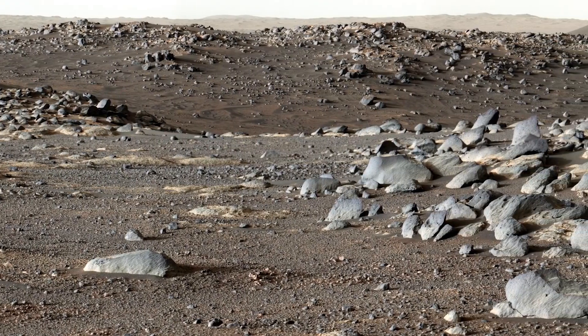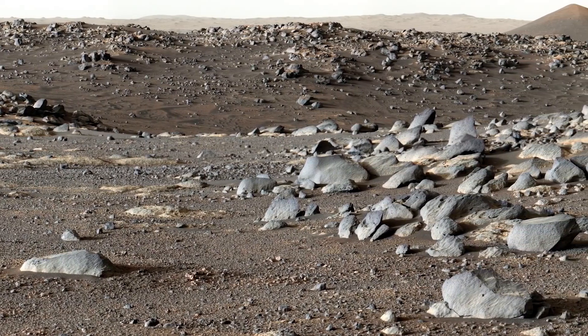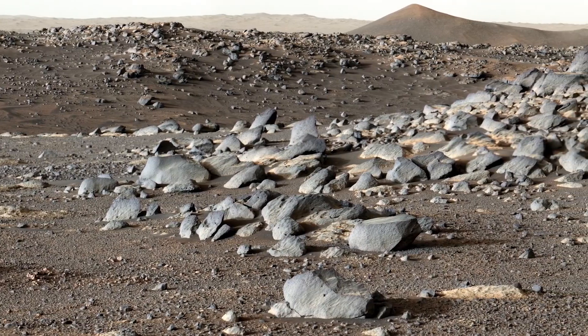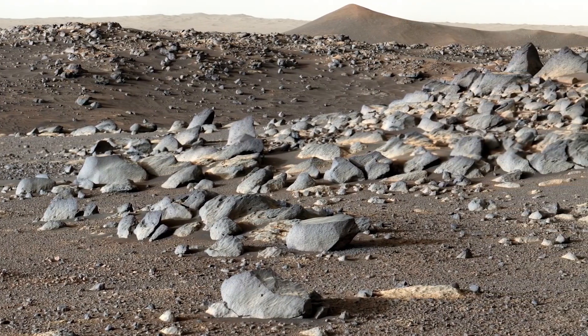The rover's self-driving ability is very similar to self-driving cars on Earth, but there are different challenges. Perseverance needs to look at rocks, sand, and other types of hazards like craters and large things like cliffs, and it needs to avoid these to keep itself safe.